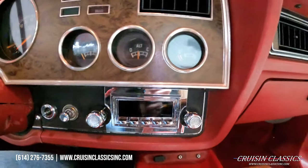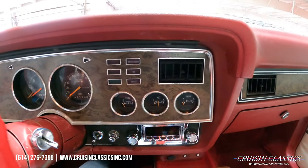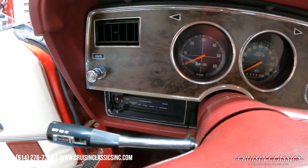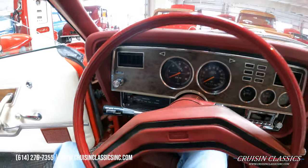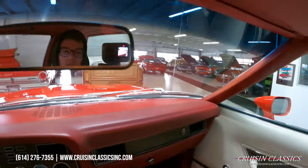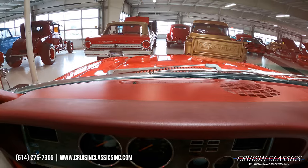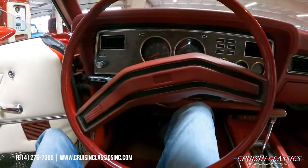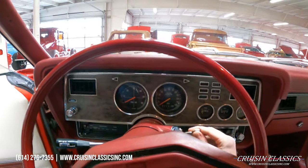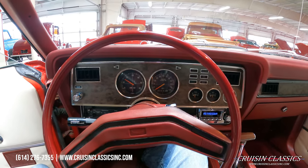Let's hop over to the driver's side. It does have a Retro Sound radio with a USB port and aux ports right below the radio. The odometer reads 92,756 miles. This car does have factory air conditioning that was just recently serviced by our service department here, so it's blowing ice cold. Let's go ahead and fire this thing up — it says it's a cold start so pump it twice — and it fires right up. Great sound out of this car.